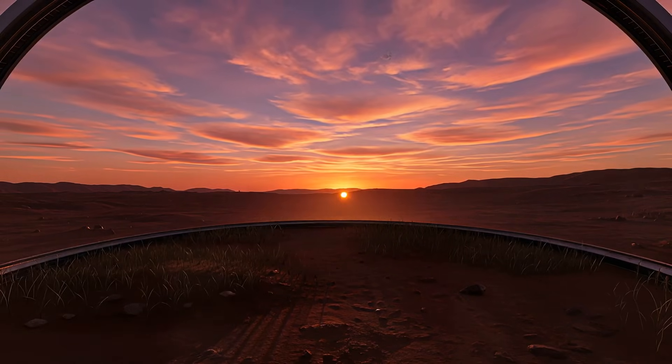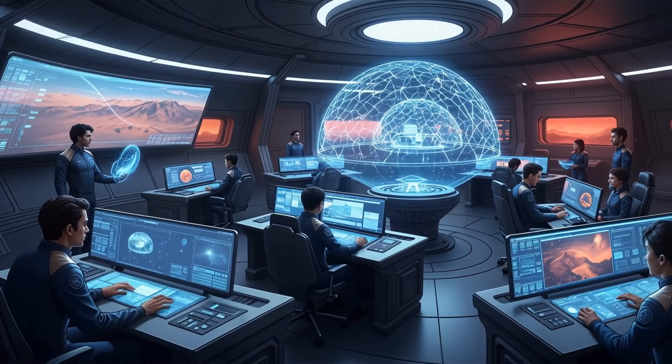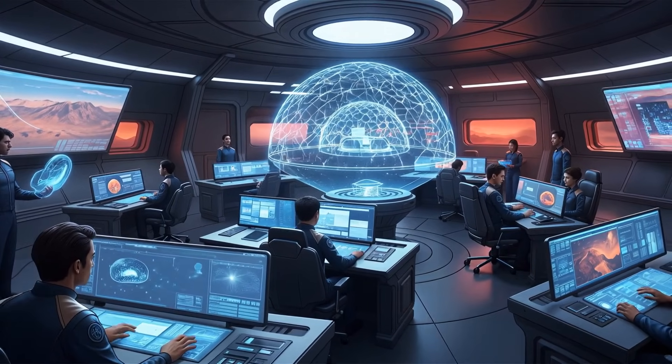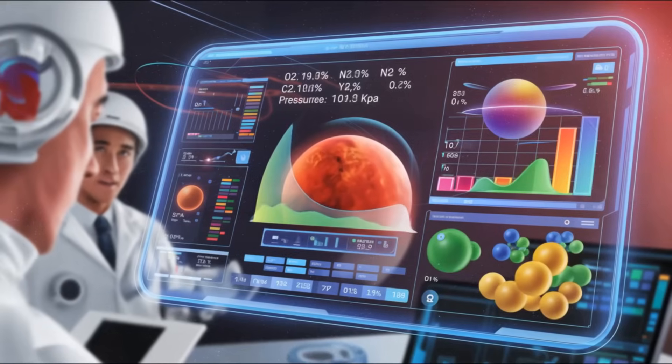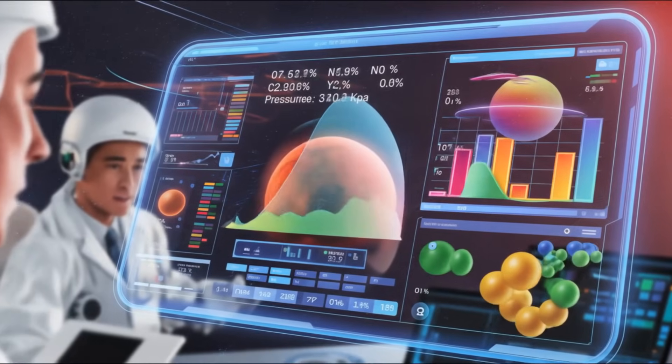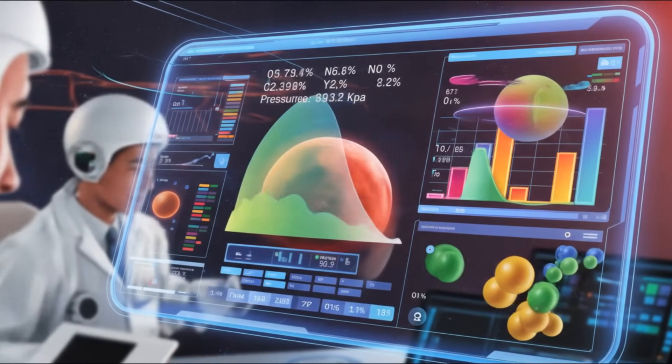Beneath the surface, condensation forms pools of liquid water — an early echo of Earth's hydrological cycle. As the Martian sun reaches its peak, the trapped heat stirs this young system into motion, initiating the planet's first simulated air and water cycle.